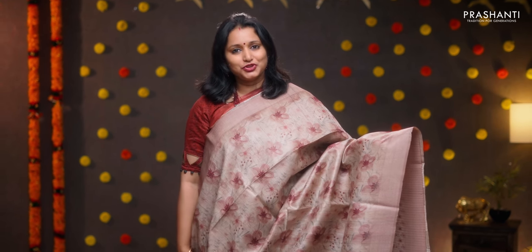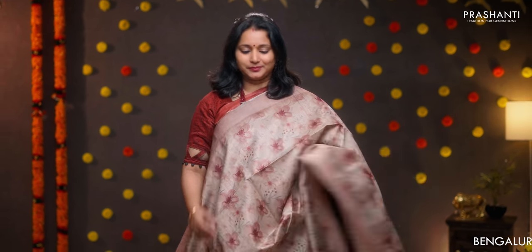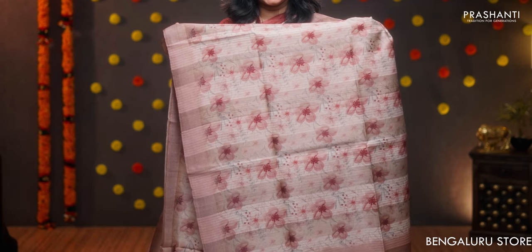Beige with pastel pink — a very classy saree with simple contrast pastel pink borders on either sides. Floral digital prints running across the body. Printed pallu with tassels. A floral digital printed blouse, priced at 7100.